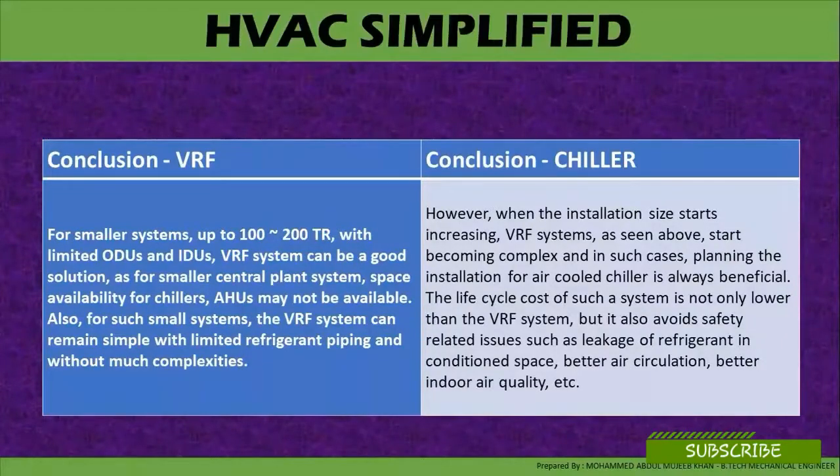Conclusion — for VRF: for smaller systems up to 100 to 200 tons with a limited number of outdoor units and indoor units, a VRF system can be a good solution. For a small central plant, space availability for chillers may not be available. Also, for such small systems, the VRF system can remain simple with limited refrigerant piping and without much complication.